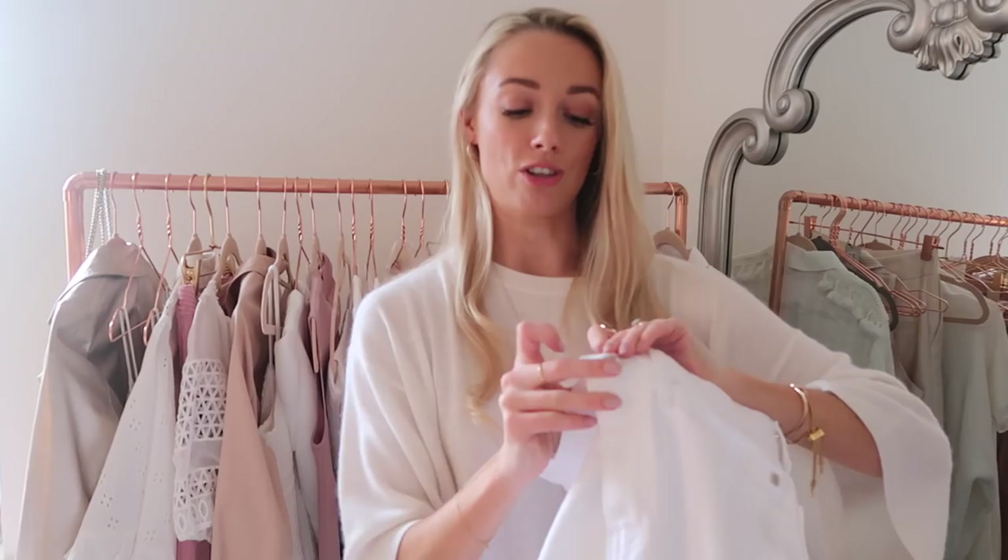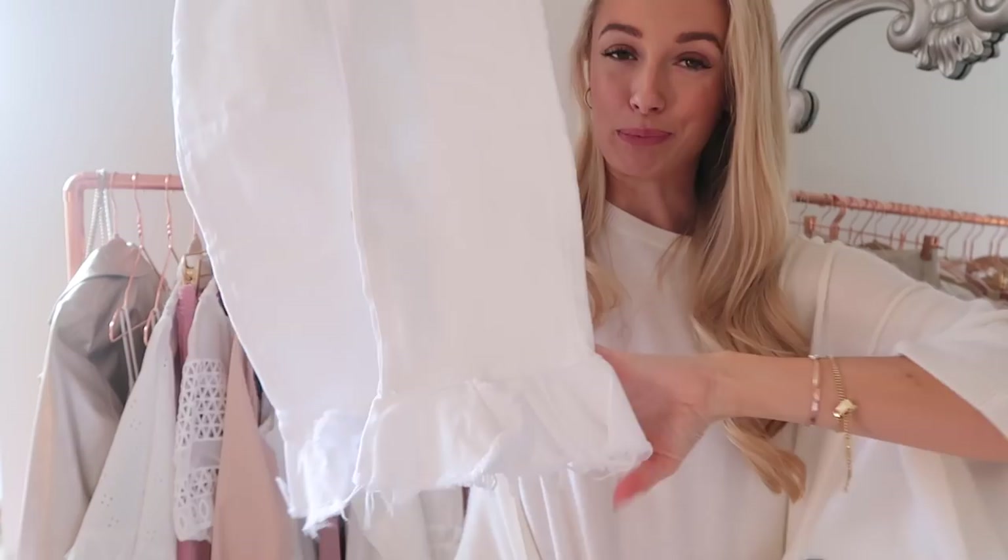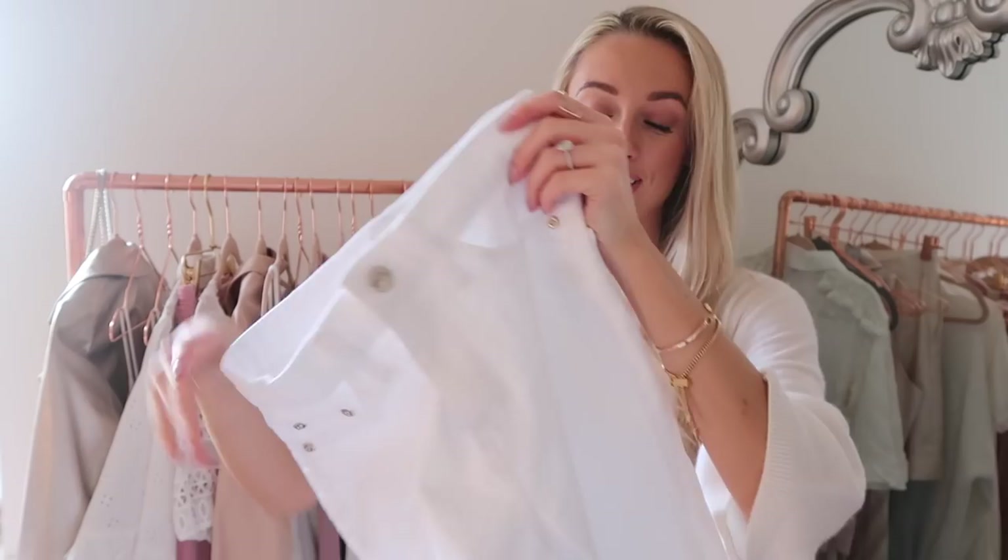Also from River Island, a pair of jeans I've tried with a few outfits and love. River Island jeans fit really nicely with the perfect amount of stretch. What makes these special is a frill detail at the bottom for a little kick — more feminine and different. They look fabulous with a pair of mule shoes.